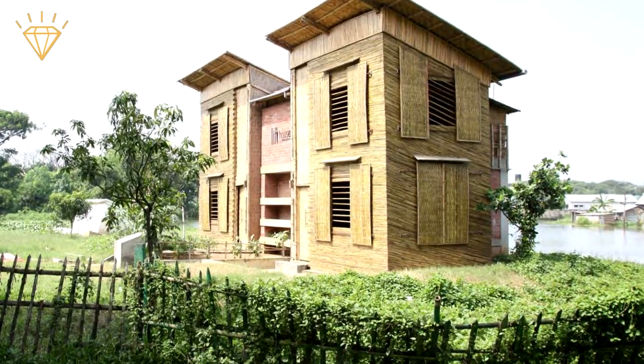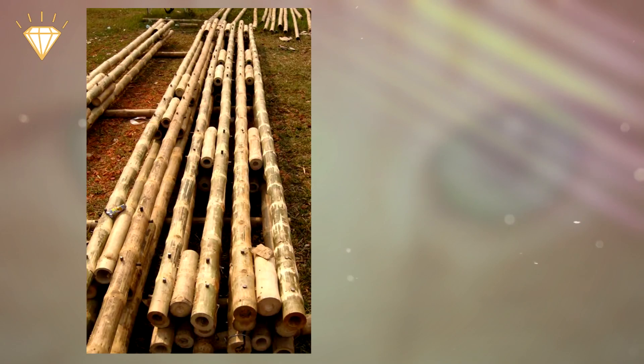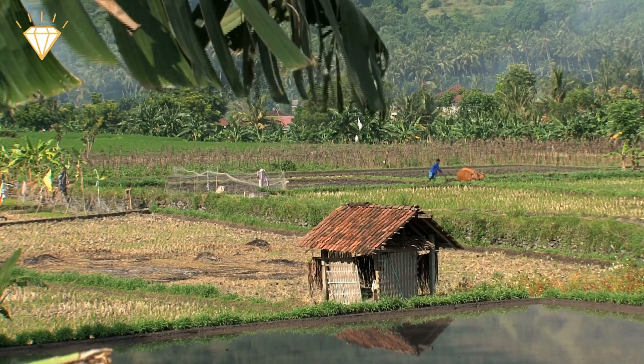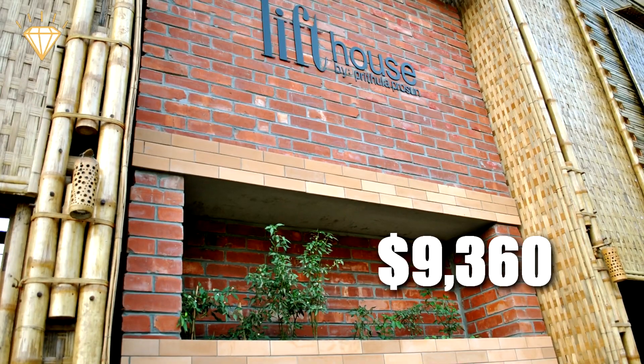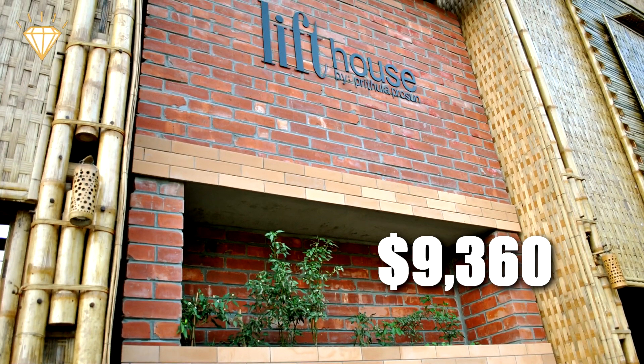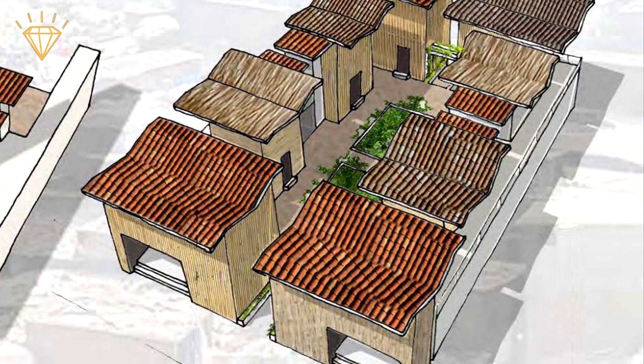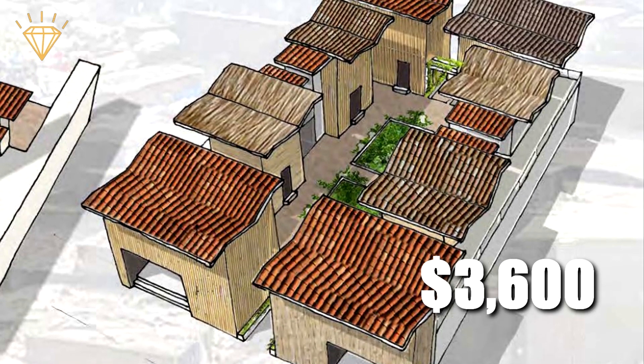Not only is Prithula's crazy design practical and functional, but it is also cheap — something hugely important in these poverty-stricken, flood-prone areas. The two-house plot project costs just $9,360 to complete, but estimates for building multiple units at the same time put the cost of each house as low as $3,600.